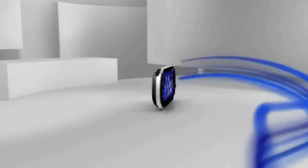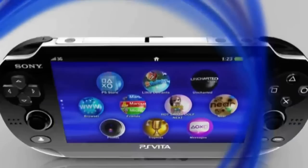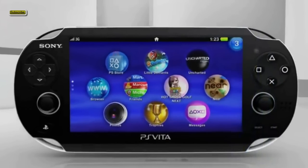The rear multi-touch pad is embedded with the classic PlayStation icons — the square, triangle, X, and O. Some games that Sony have shown are Super Stardust, Uncharted, and Reality Fighters, which uses both the front and rear-facing camera.